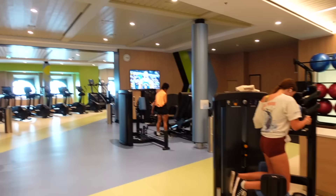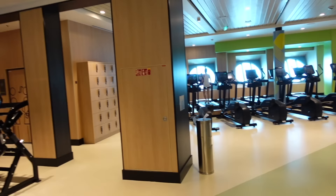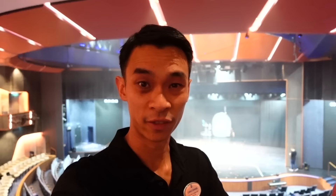This gym is so colorful, so beautiful, so nice. Lots of windows, lots of natural daylight. It just gives a whole new vibe to what working out can be like during your cruise vacation.